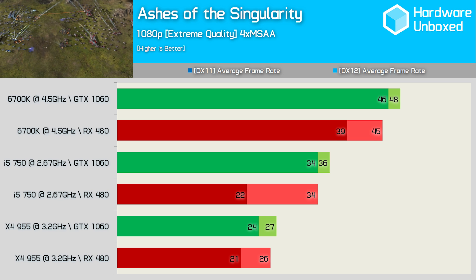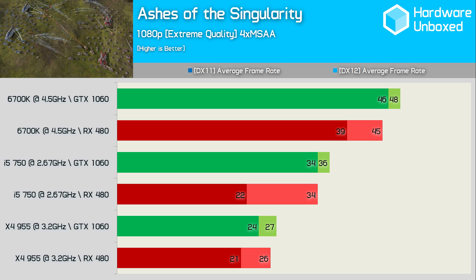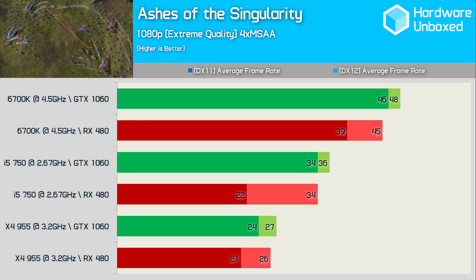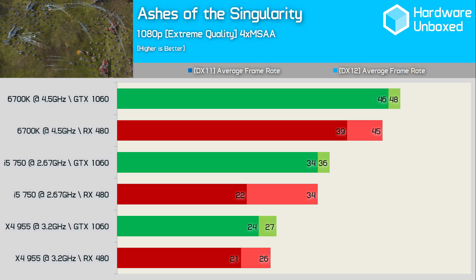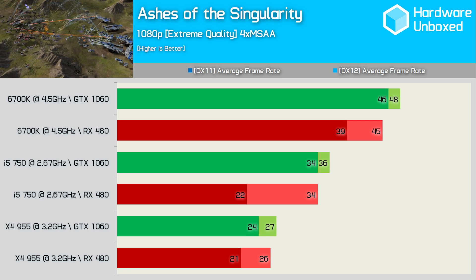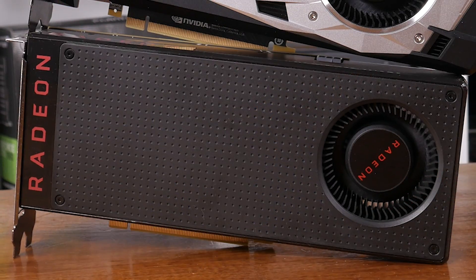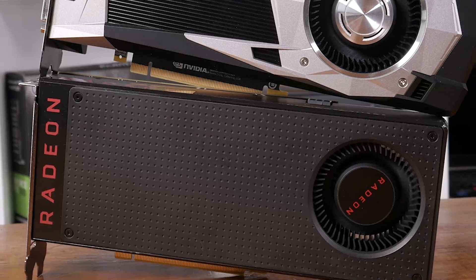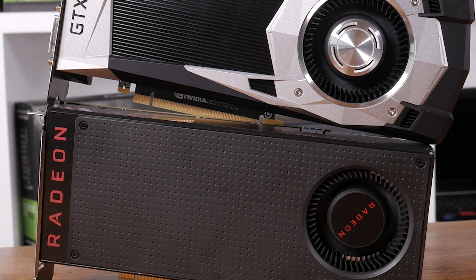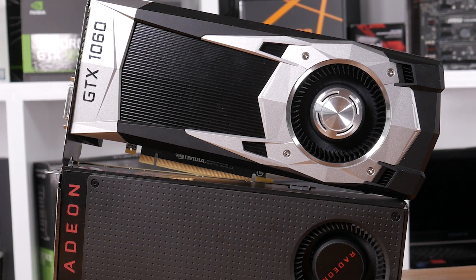The RX 480 was 15% slower than the 1060 on the 6700K test system when running Ashes of the Singularity in DirectX 11 mode. When we moved to the Core i5 750 machine, the 480 is now 35% slower. However, using DirectX 12, we see the same 6% decline in performance. I didn't manage to run into any compatibility issues with my Radeon RX 480 on these old systems, but I did end up finding some interesting results. For the most part, the 480 didn't fare nearly as poorly against the GTX 1060 as I thought it might, though there were exceptions such as Doom and Ashes of the Singularity using DirectX 11.